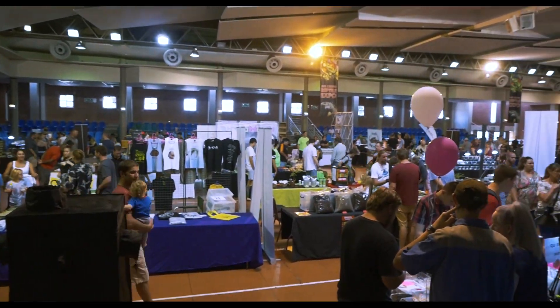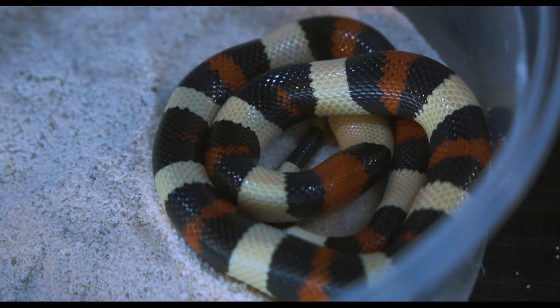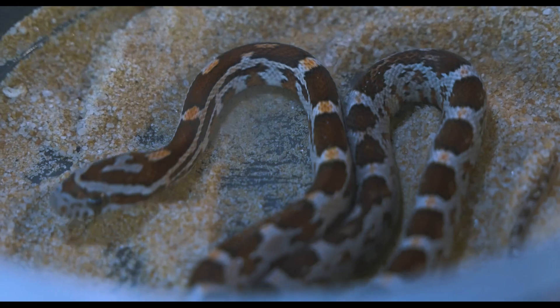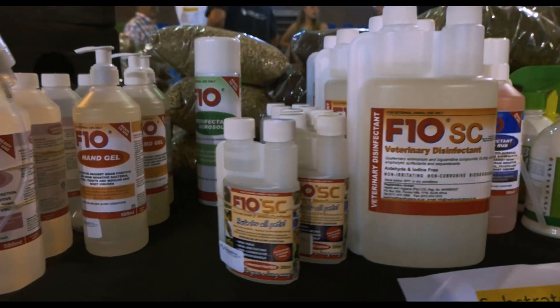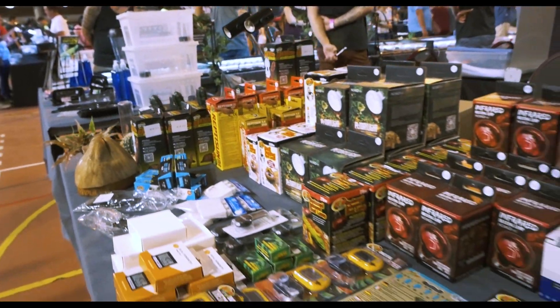So obviously guys, what I would recommend to go out and buy your pet reptile is one of these — a reptile expo. And why that is, is because you can get all the different types of reptiles that you could possibly want, especially when you're starting out, and you can get all the equipment, all the substrates, all the hides — everything you need you can find at a reptile expo.